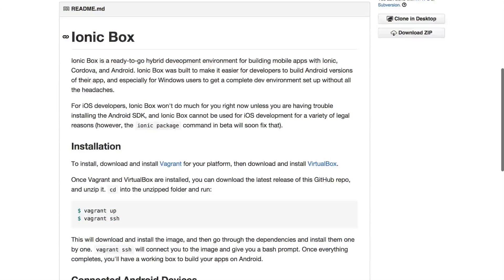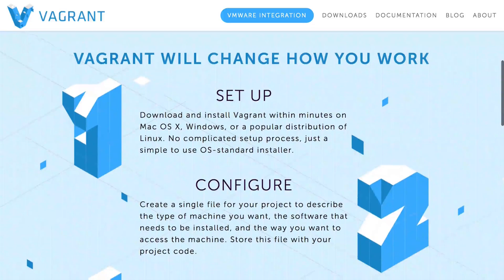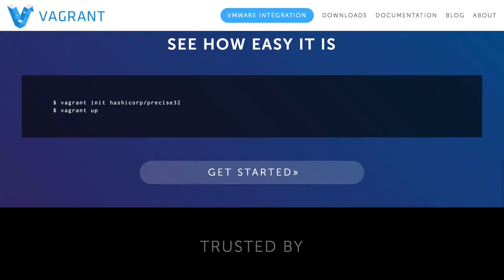What we've done with Ionic Box is used a popular development environment setup system called Vagrant. It's basically a reusable virtual machine that sets up a development environment running Linux but is pretty seamless with your Windows computer. You can SSH into this virtual machine to build your app, but you can edit all the code from your Windows computer. It creates a really seamless setup for you to build apps for Android.